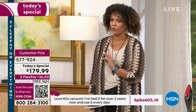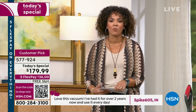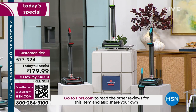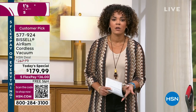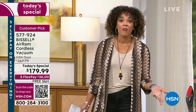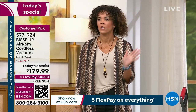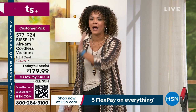Hundreds still calling in — hsn.com or your HSN app is the best way. If you're wondering whether you can find a better price, we did the shopping for you — this is the lowest price out there. Have we ever done a better deal? No. Will you offer it later this year around Thanksgiving or Christmas? No — this is the best deal for the rest of the year. Five months to pay it off and free shipping.